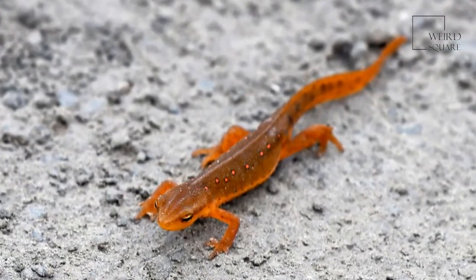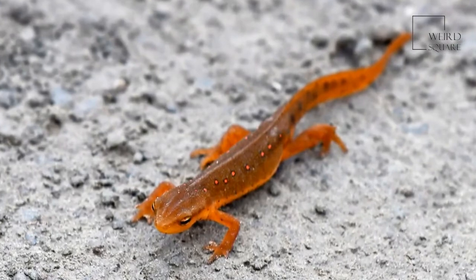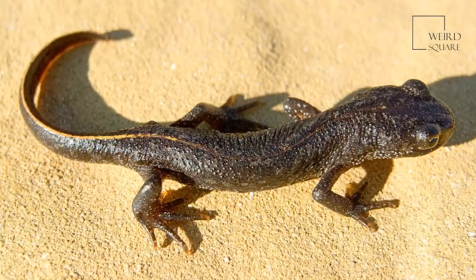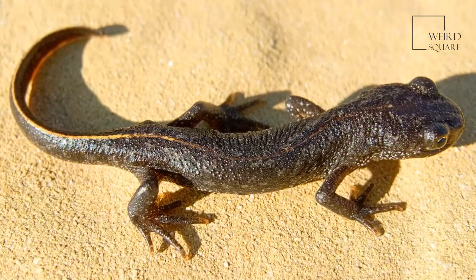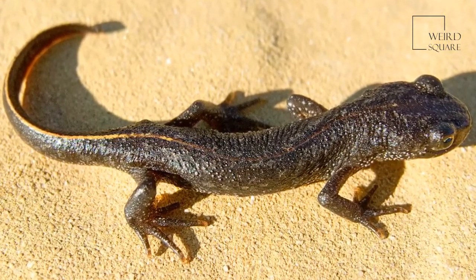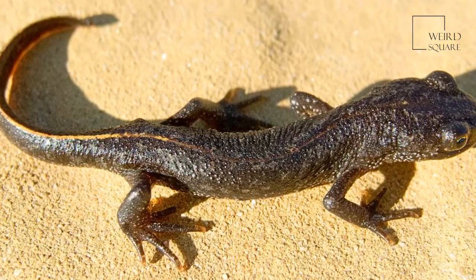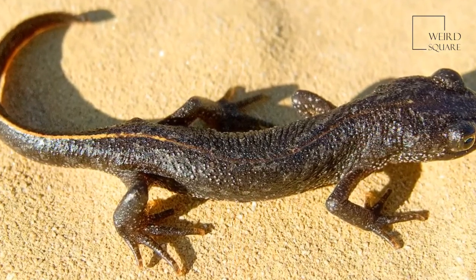They come out at night to search for food and are able to swallow their prey whole. Salamanders are carnivores as well. They eat many of the same types of insects eaten by adult newts. However, some of the larger types of salamanders eat frogs and even mice.